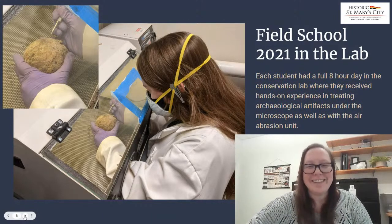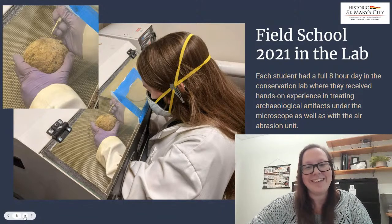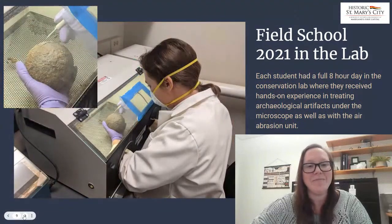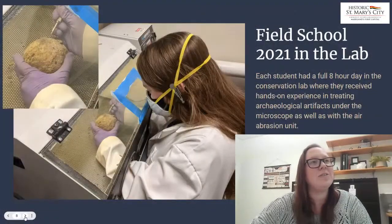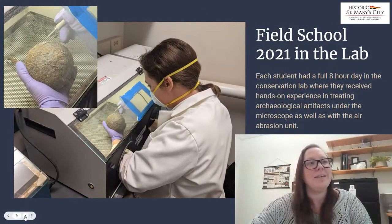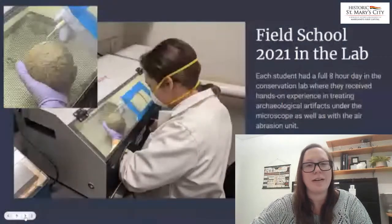Once they showed that they understood that, I let them work on a cannonball — this is the one that Erin was discussing earlier. They all worked on the same cannonball over the course of the summer. You can see from these photos the evolution of the corrosion removal process from nearly the beginning to roughly the end. Everybody took a good chunk of space and slowly worked. I was really impressed with the skill level of all of our students — they did a great job.